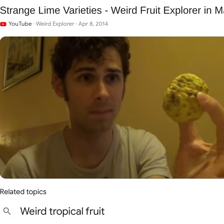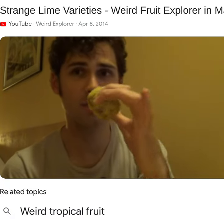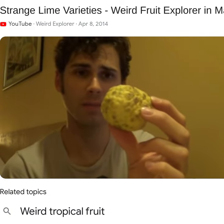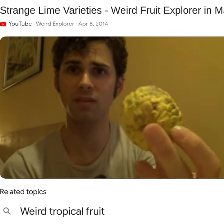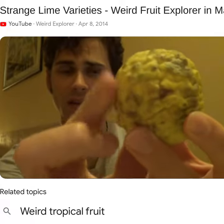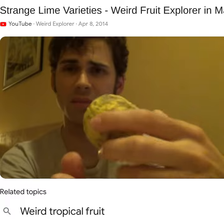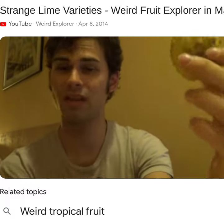I don't know. It looks very similar to the kefir lime, because it's very bumpy on the outside like that. It just has a different shape, and it kind of smells like one, so I imagine it might taste like a kefir lime.